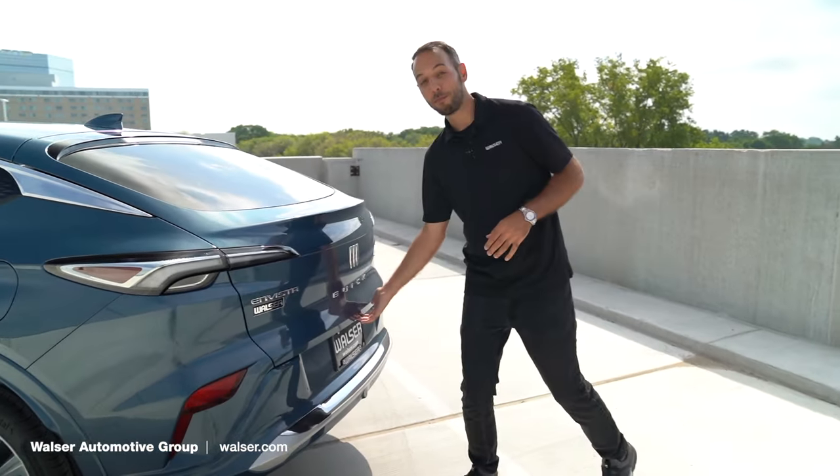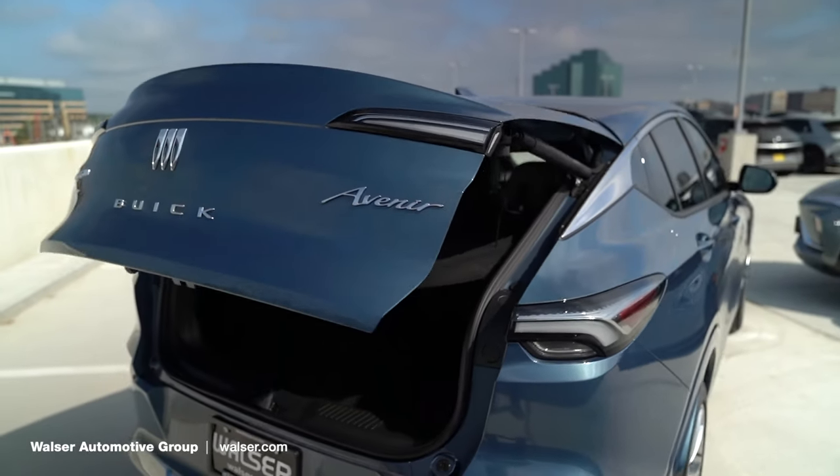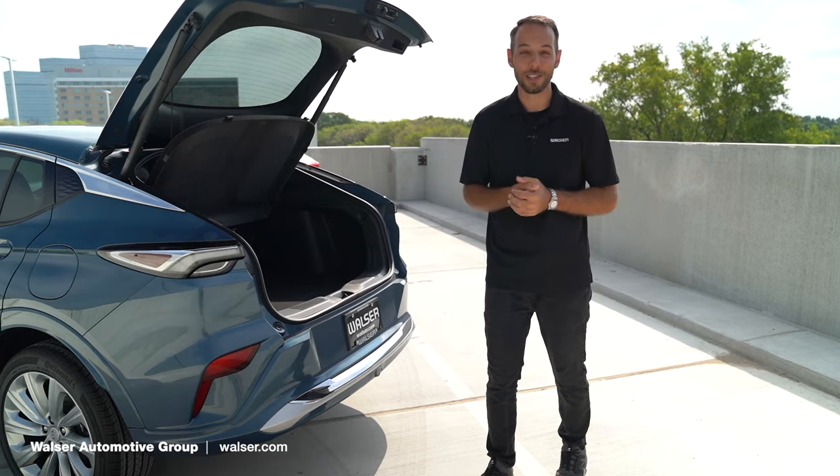Now let's look at the power liftgate. Both the Avenir and the ST come equipped with the power liftgate, and you do get a ton of usability as far as storage is concerned. But where you're really going to want to be is in the driver's seat, so let's hop in and take a look.